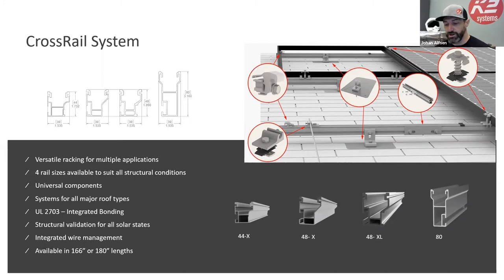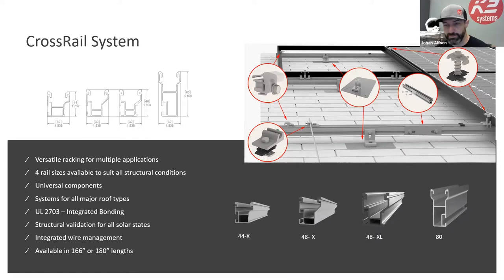In BASE, you put in an address, design the system, and the engineer is built in. Our technical services team has a lot of experience with it and can run you through it. If you're interested in the design tool, I highly recommend playing with it — you can select different rail profiles, see what works best, check your spans, and choose the right roof attachments for the job.